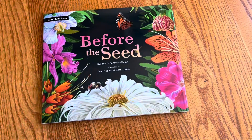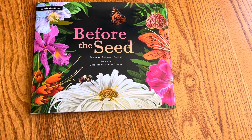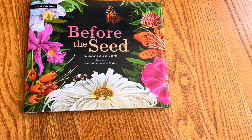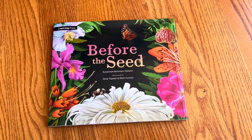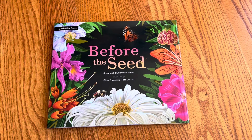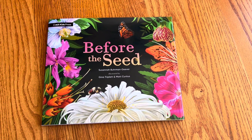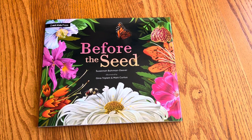Even if you think, 'Oh, I don't have a yard' or 'I don't live near any bees,' this book will help you realize there's still something you can do. And if each of us did one tiny little thing, collectively we're quite powerful.